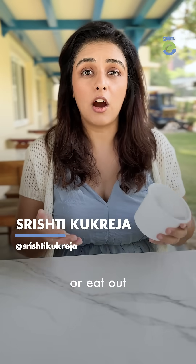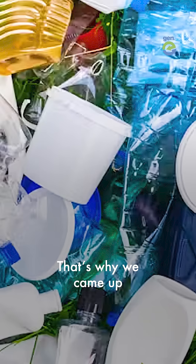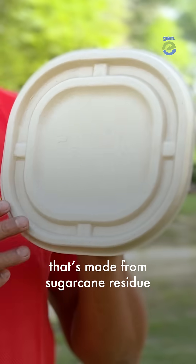When we order food or eat out, we create waste that stays on this planet for up to 500 years. That's why we came up with this packaging that's made from sugarcane residue.